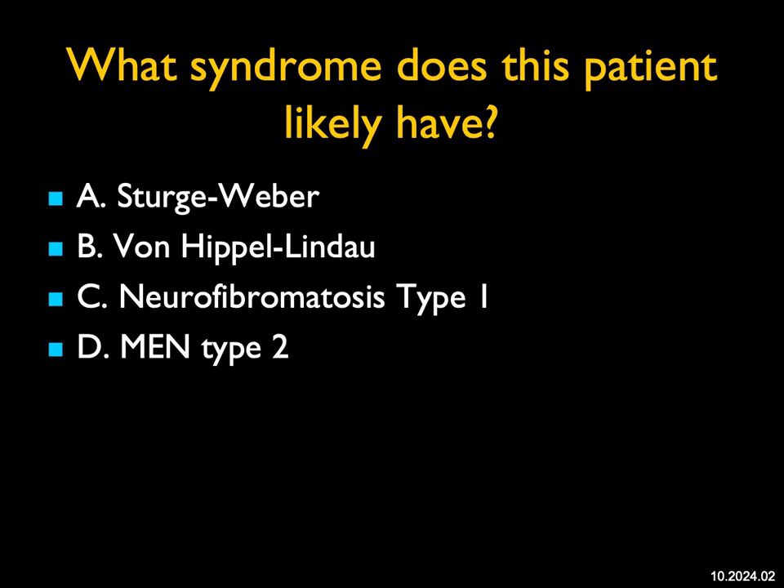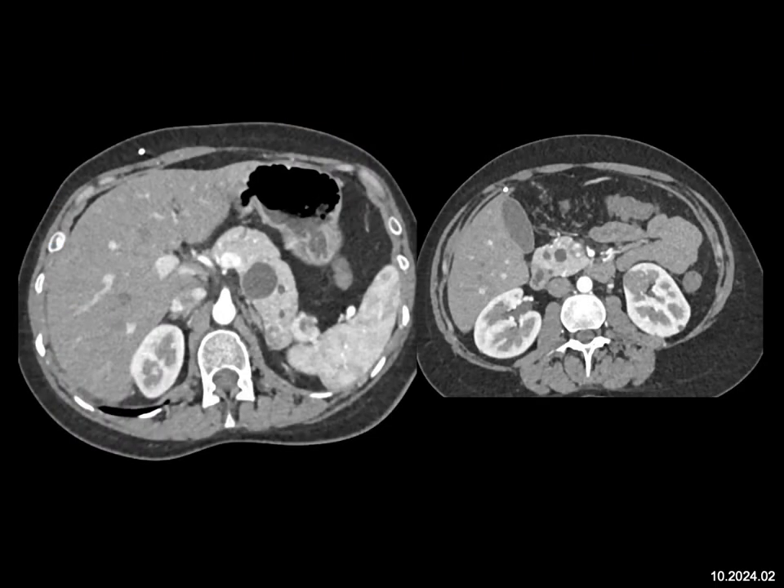What syndrome does this patient have? I see multiple cystic lesions in the pancreas, and then I see solid tumors particularly well seen in the left kidney. So you ask yourself what syndromes give you both renal cell cancers as well as additional renal cysts, as well as pancreatic cystic lesions and pancreatic adenocarcinoma as well.